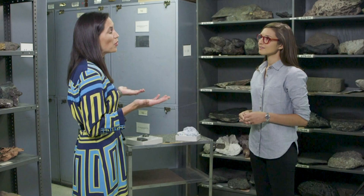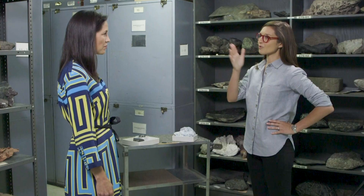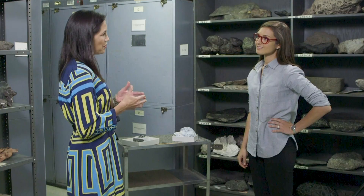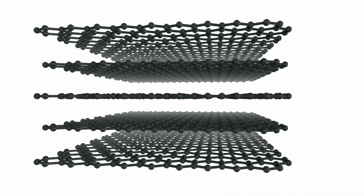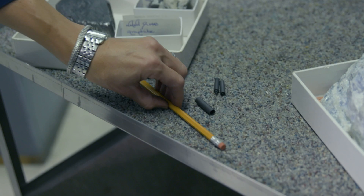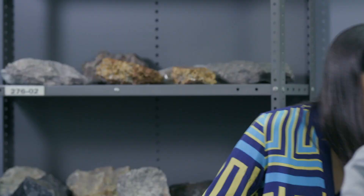Diamonds and graphite are both simply carbon, but formed under different conditions in the Earth. Why is graphite soft when diamonds are so hard? Graphite is so soft because of the arrangement of the carbon atoms — they're arranged in planes, in sheets. And those sheets simply slough off when you rub it. So graphite is really commonly employed in pencils. If I were to scratch a piece of paper, planes of carbon would come off and leave a mark on the paper.